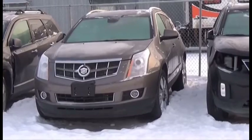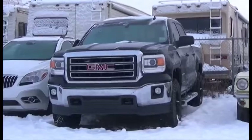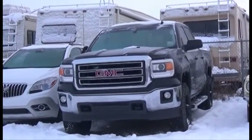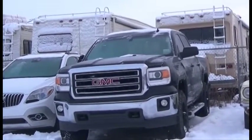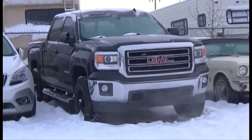Lot number 457 is the 2012 Cadillac SRX, V8 Auto, it's active. Lot number 492 is the 2014 GMC Sierra Crew Cab Short Box, V8 AOT 4x4 Loaded Power Seat, Backup Camera and Sensors, 100K.